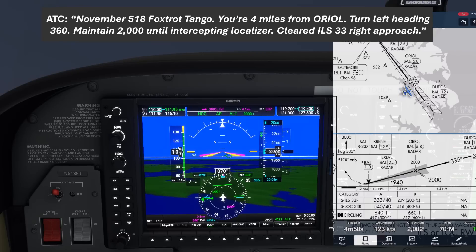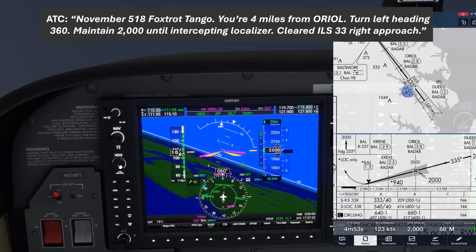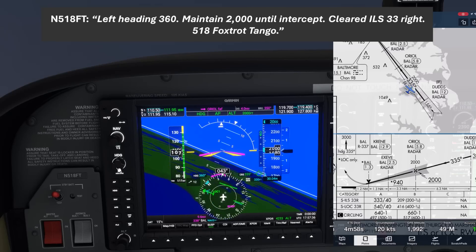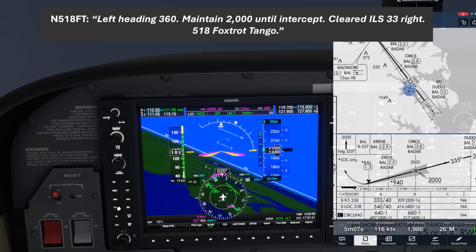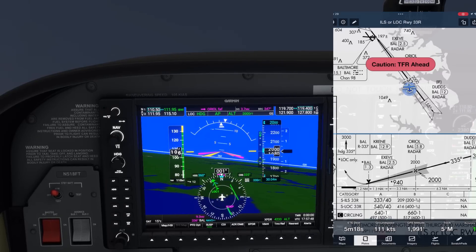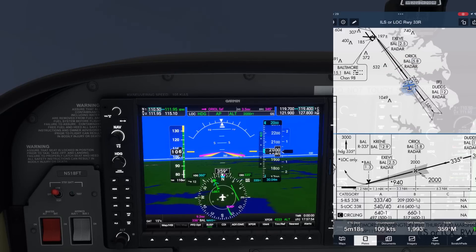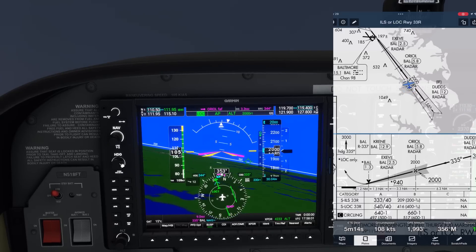ATC: "November 518 Foxtrot Tango, you're 4 miles from Auriol, turn left heading 360, maintain 2000 until intercepting localizer, cleared ILS 33 Right approach." We readback and immediately dial 360 and hit APR. Notice that after we hit APR, LOC and GS now show up in the status bar as armed. We're still on heading mode set to 360, but when the localizer needle comes in, localizer mode goes active and the autopilot will turn to intercept. The same will happen later with the glide slope.